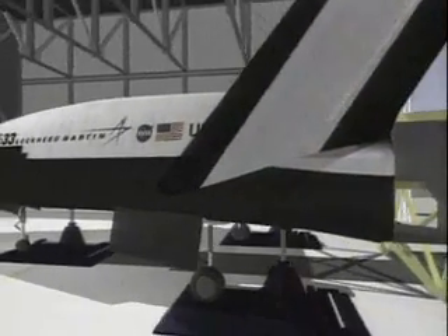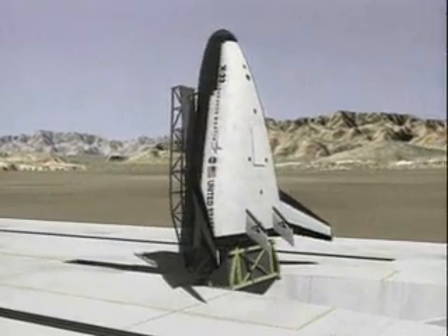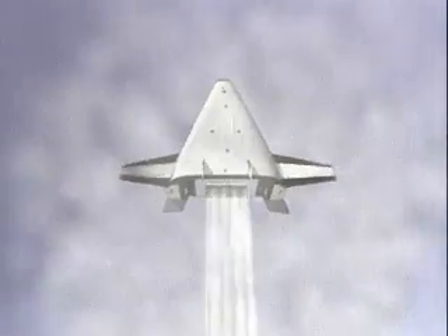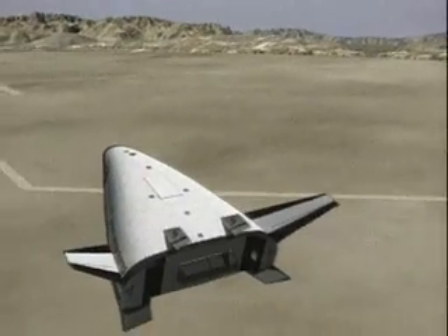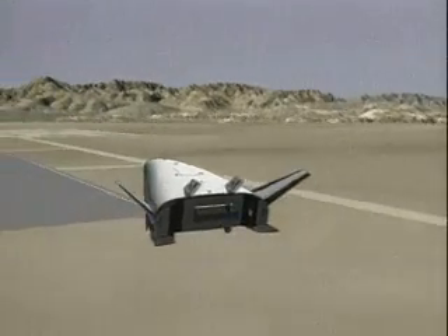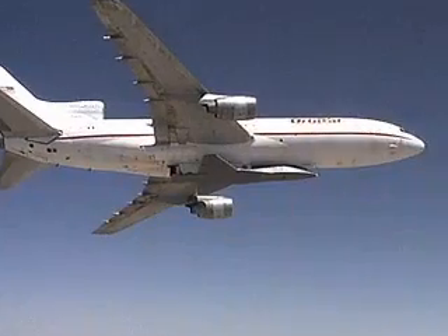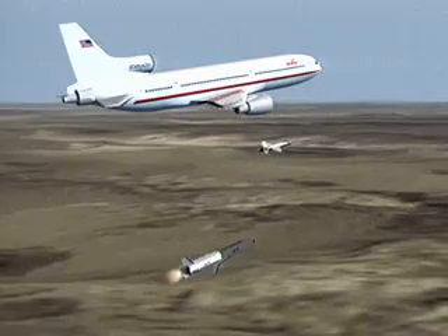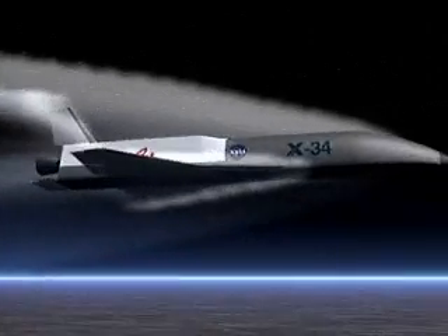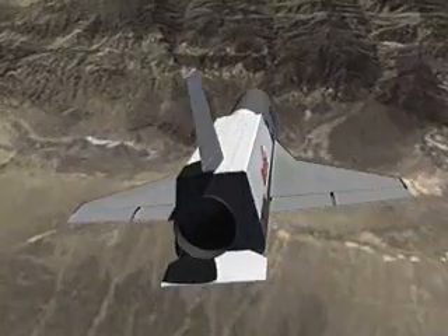Other next-generation space vehicle demonstrators met a similar fate. The Lockheed Martin X-33 Venture Star was designed to research the flight characteristics of a full-scale, reusable launch vehicle — a fully reusable, single-stage-to-orbit vehicle that was to operate much like an airliner. The Orbital Sciences X-34 technology testbed vehicle was developed to demonstrate key technologies that could be integrated into the reusable launch vehicle program. Both programs were canceled in 2001 before either had a chance to fly.